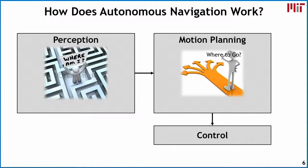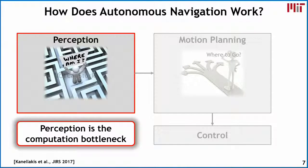However, there is a challenge to make these robots autonomous. There are three key blocks in autonomous navigation. The first is perception, which determines where you actually are in an environment. Once you know where you are, the next step is motion planning to determine where you want to go. Finally, controls send signals to the actuators to move the robot. Out of all three, the perception aspect tends to dominate in terms of the computation bottleneck.